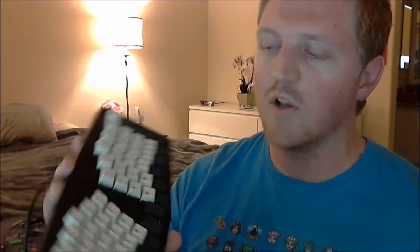I bought an Atreus 62 keyboard about six weeks ago and I wanted to post a review about it, since I couldn't really find a good one when I was trying to decide whether or not I wanted to buy it. I've been using it as my daily driver so far at both home and at work and I'm really enjoying it.